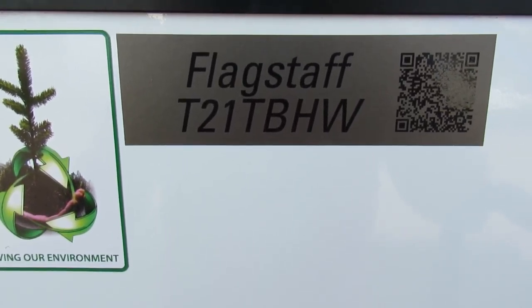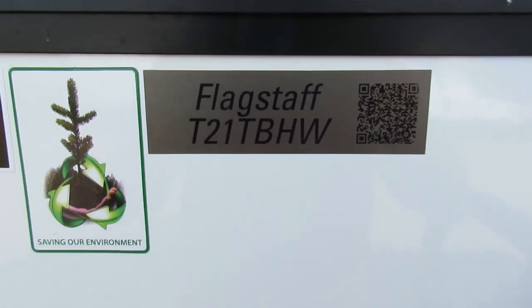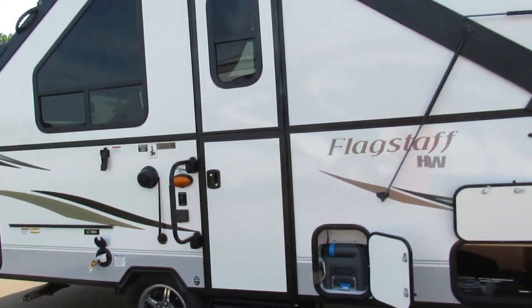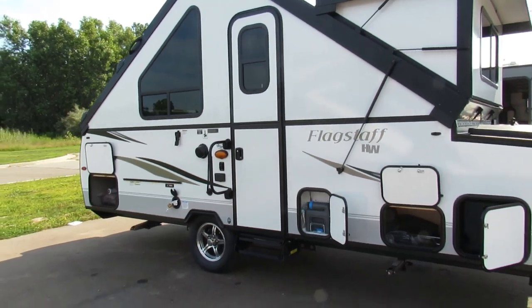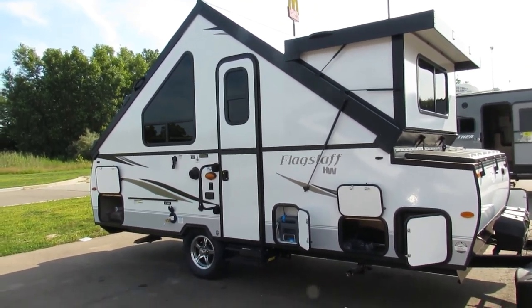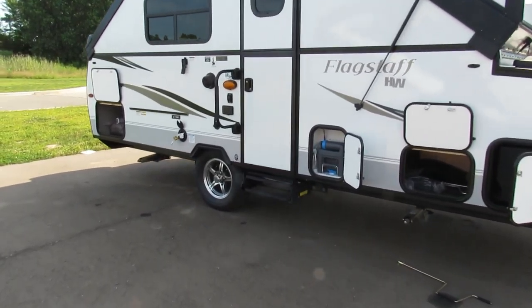This is Mike with Tradewinds RV Center here to congratulate you on the purchase of your Flagstaff T21 TB highwall pop-up. I'm going to walk you through the unit, show you how to use a few things, and show you how to do the setup and takedown. First let's go around the unit and show you a few things.